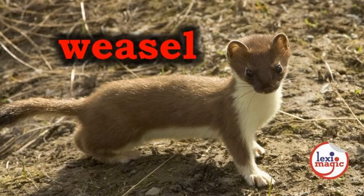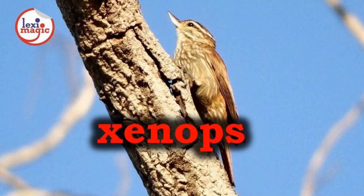W for weasel, a small carnivorous mammal with a voracious appetite which has reddish-brown coats and white bellies. X for xenops, a genus of insectivorous ovenbirds native to the Americas.